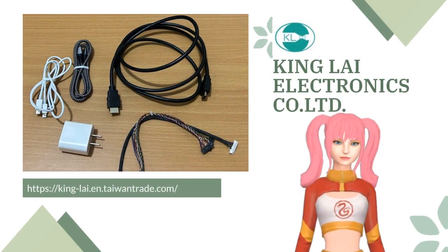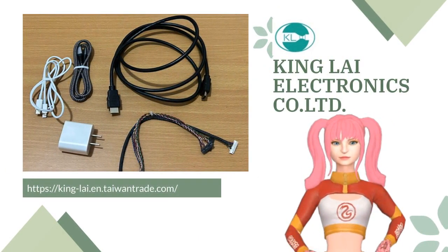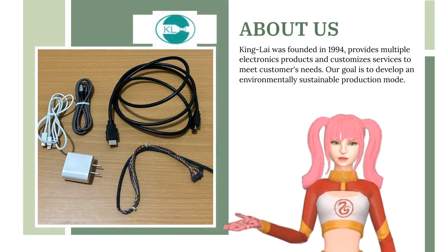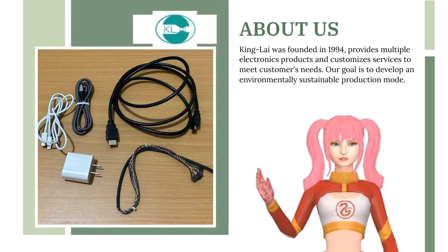Hello, good to see you. We provide multiple electronics products and customized services to meet customers' needs.